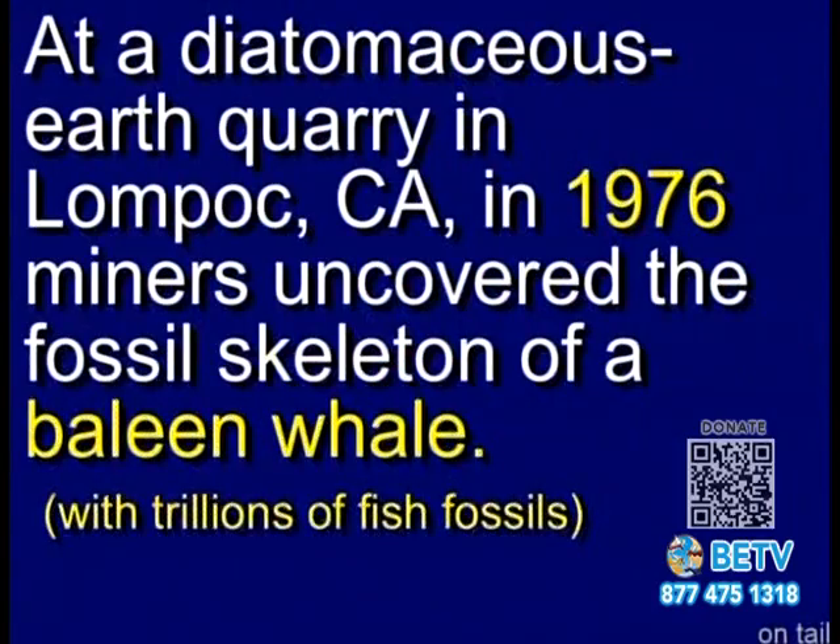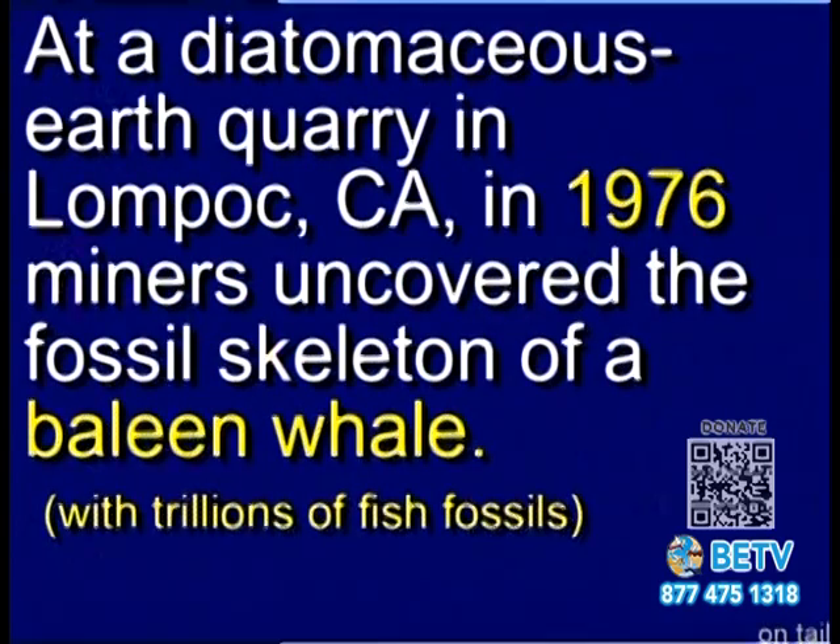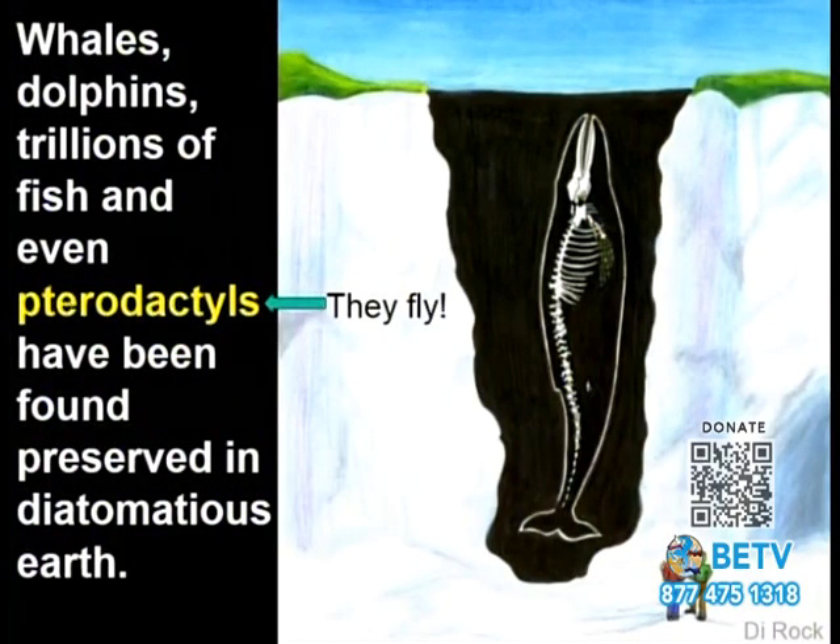When they were digging at the Lompoc quarry, they discovered a fossil skeleton of a baleen whale in amongst the diatoms. When they found it, it was standing on its tail. Picture this: it takes a thousand years for an inch to stack up, and this whale is about 40 feet long. That's half a billion years' worth of sediment — so maybe this was a disaster, like a flood.